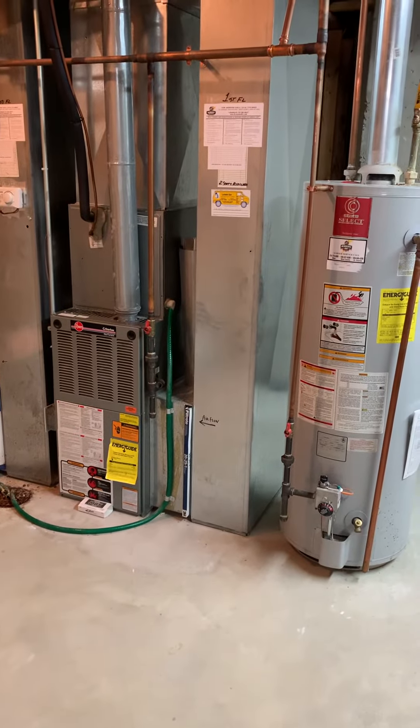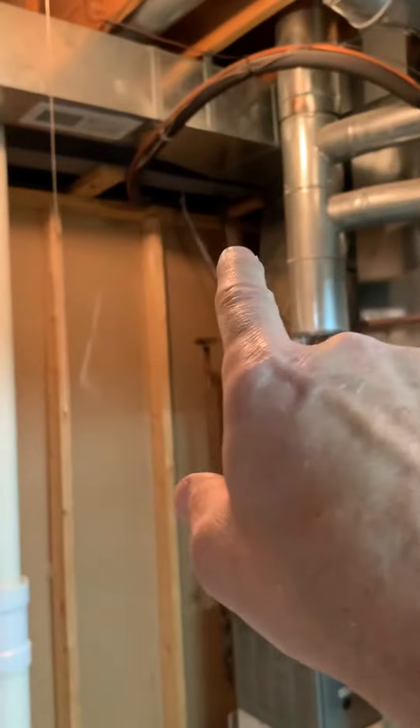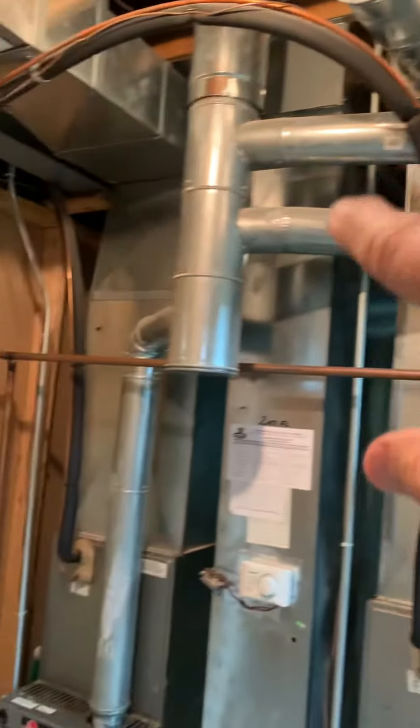I'll look at adding a humidifier to both systems. Line sets come up and run over, going out through the side of the home. I'm going to do a cut and flush on that. Here's our flue piping coming up over and catching a six-inch tee.